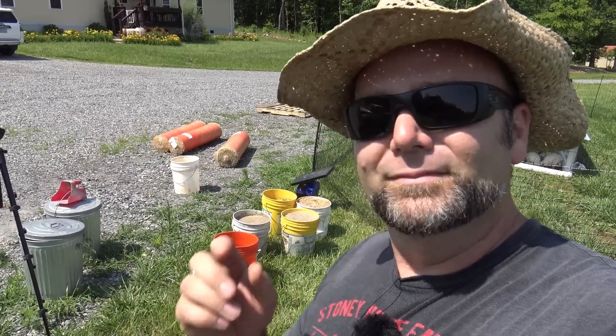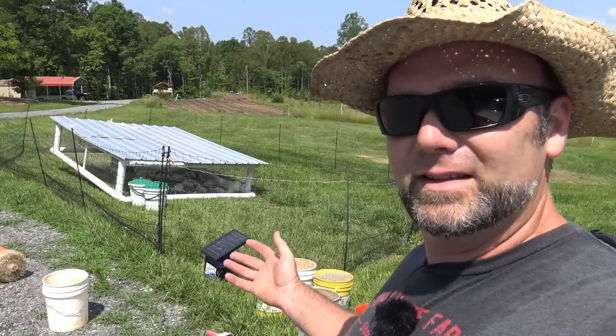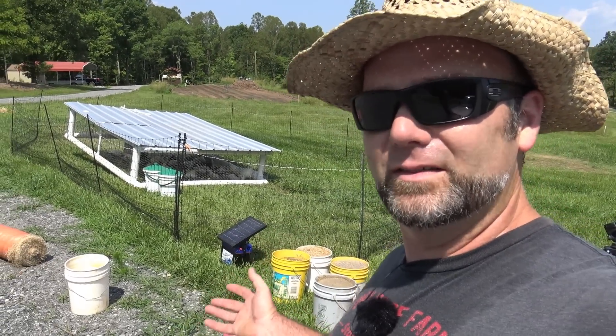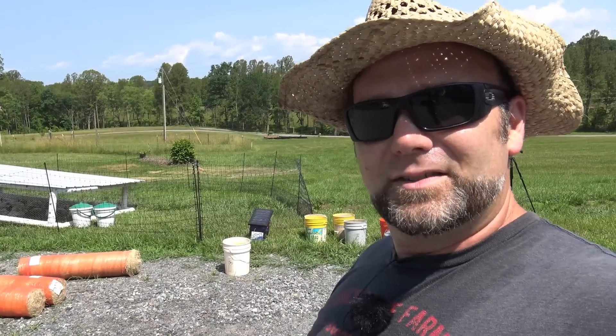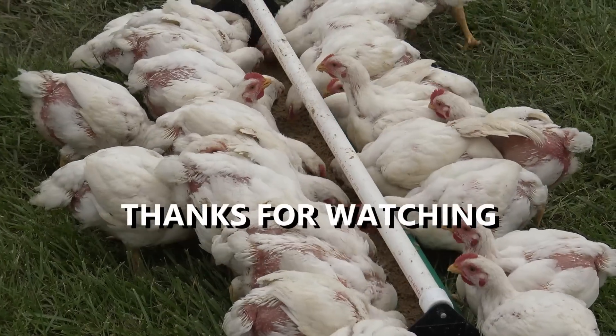I hope you guys have learned a lot and enjoyed this insight into what we've learned this year raising our meat birds. Thanks a lot for joining me here on Stony Ridge. Please pound that like button, subscribe to the channel if you're new here, and we'll see you next time on the Stony Ridge Farm. Come on down to Stony Ridge!